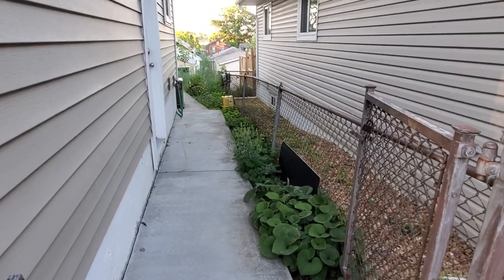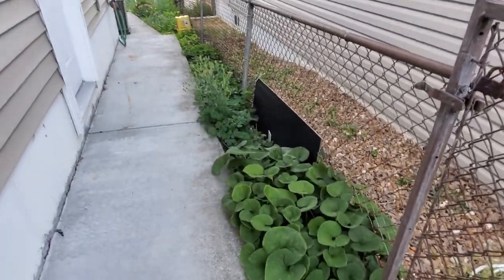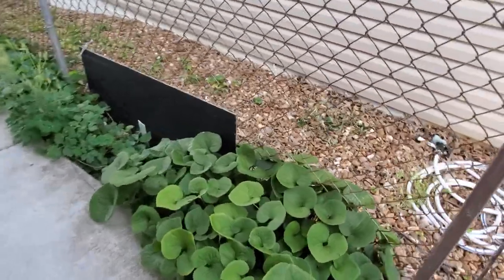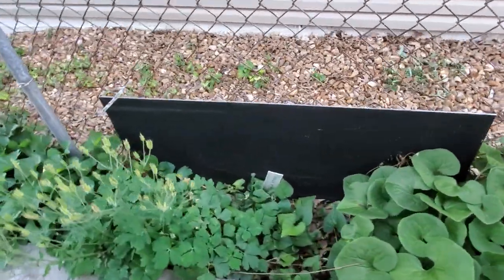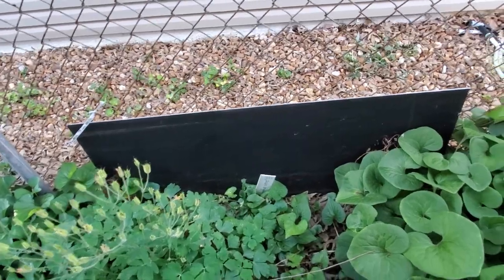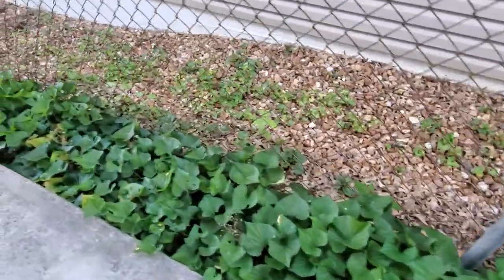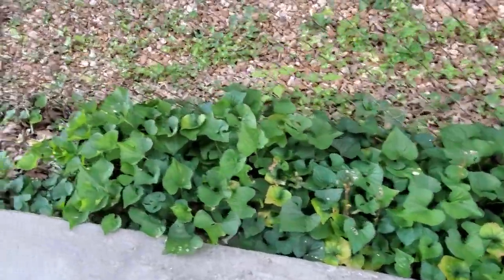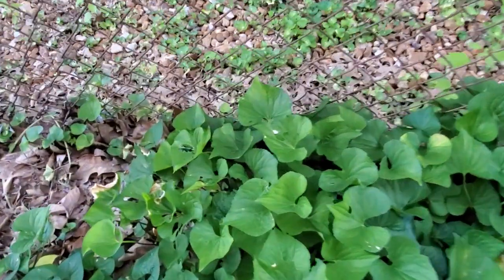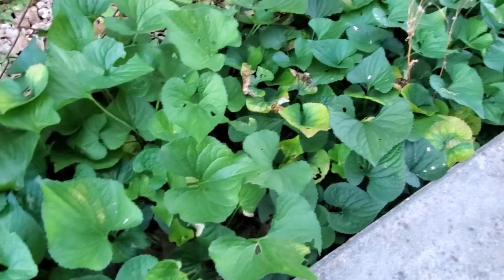This is the breezeway, and since it's a little shadier here, I've got some of the shade plants — wild ginger, Virginia bluebells have already disappeared, a little more columbine, and of course the wild violets, which have a good deal of leaf damage. So I'm supporting a good number of critters back here — mainly I think that's going to be our fritillary caterpillars.